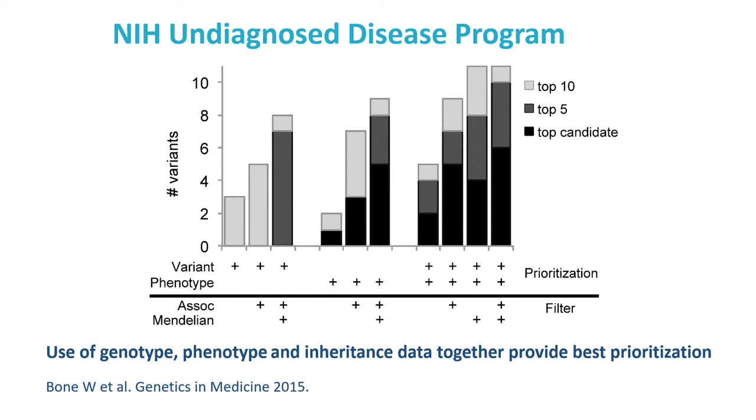Soon after developing Exomiser, we worked with the NIH Undiagnosed Disease Program to help in their goal of diagnosing patients through deep phenotyping and sequencing. These patients have undergone a long diagnostic odyssey, often more than five years, because they have atypical presentations of known diseases or a completely novel disease. We first tested Exomiser under various conditions on 11 solved cases. The conclusion was that use of genotype, phenotype, and inheritance data was the best approach — able to solve more than half the cases as the top Exomiser hit, with all solved variants identified in the top 10.